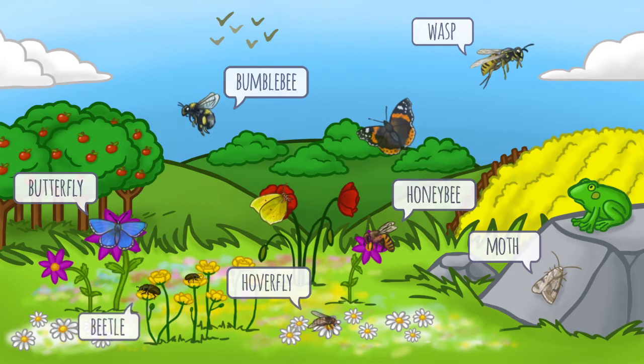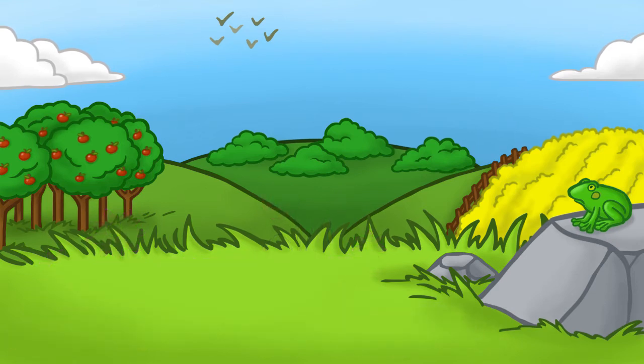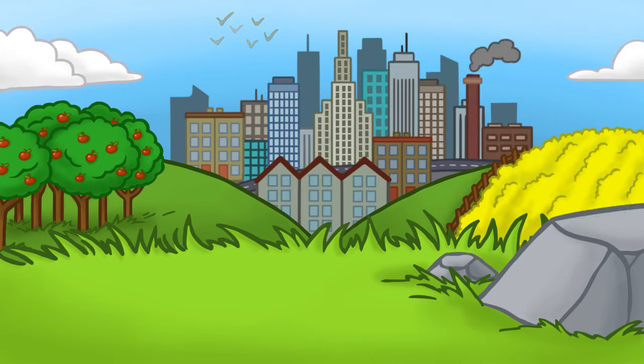But they are being wiped out. Butterflies and moths are dying because their habitat is being destroyed. Five butterfly species and more than 60 different moths have already gone extinct in the UK. This is an early warning to all wildlife.